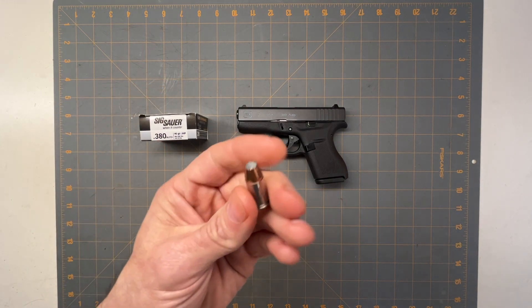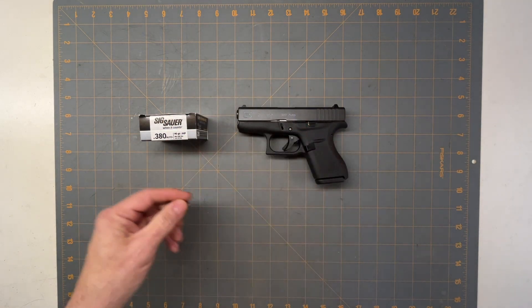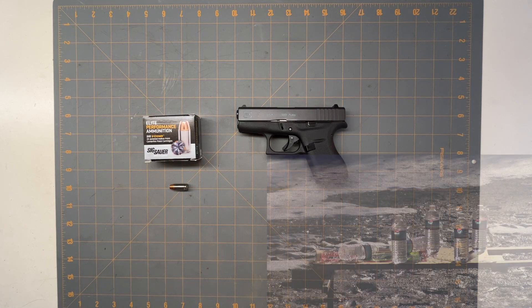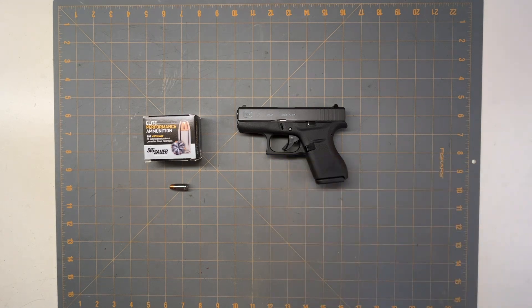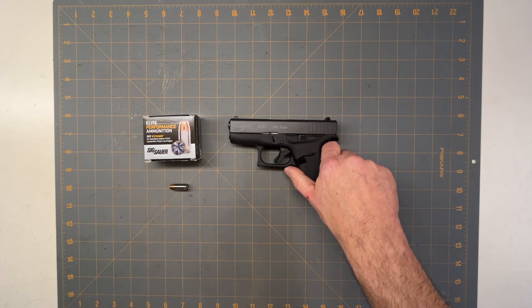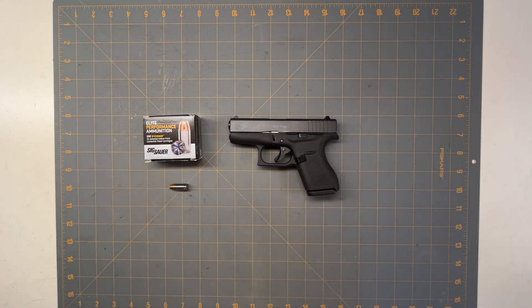Next is the .380. I was using 90-grain jacketed hollow points out of the Glock 42. The .380 travels at about 980 feet per second and produces about 203 foot-pounds of energy. It definitely has enough to kill someone — as you can see it blows the water bottle right up. There's debate about knock-down power, but at close range a .380 will definitely be lethal.